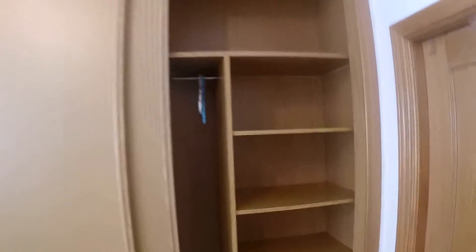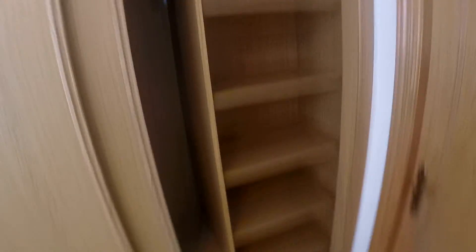And this is a giant built-in closet. You have four drawers down there and some storage space up there. And on the other side, we have a lot of space for our stuff.